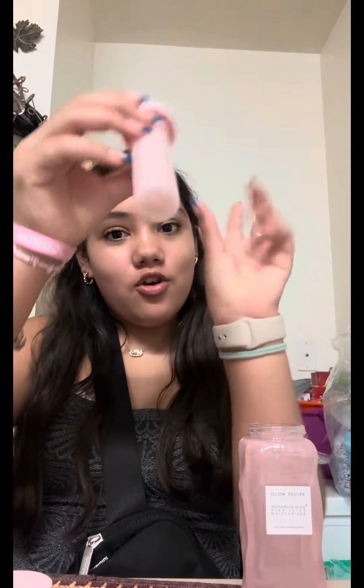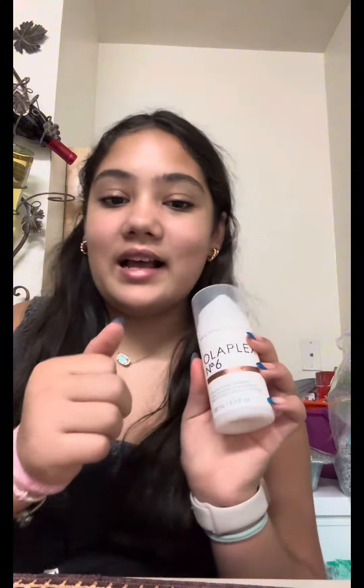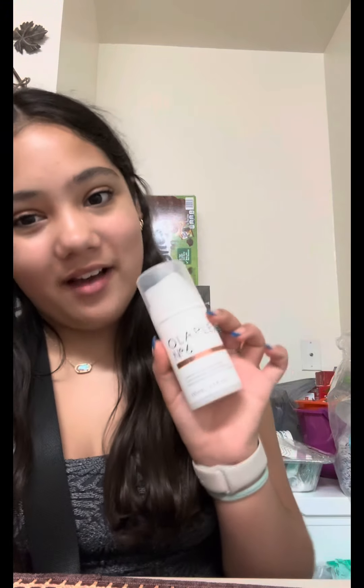The cool thing is you can take it out and buy the refill, it's like $30 or so. And look, it looks so cute. My mom got Olaplex — I think that's how you say it — and it's for her hair.